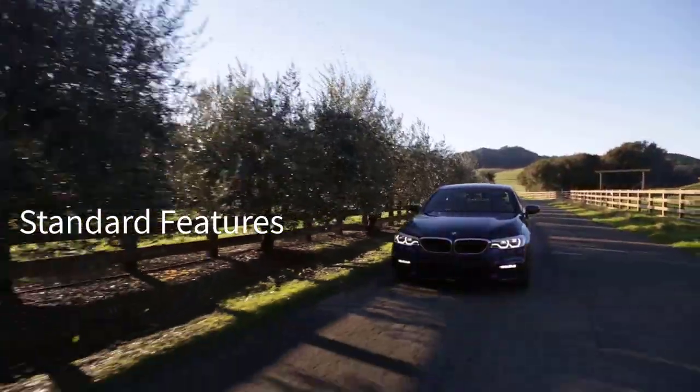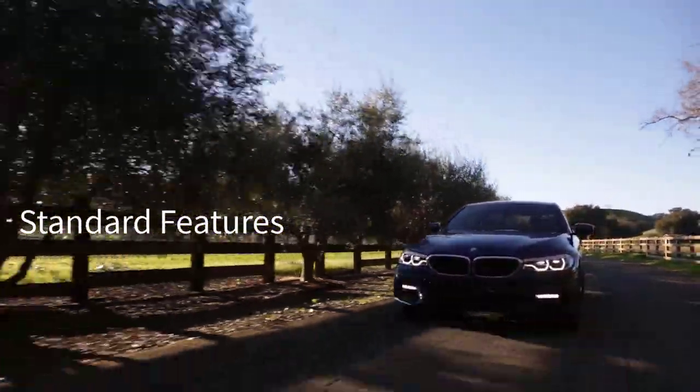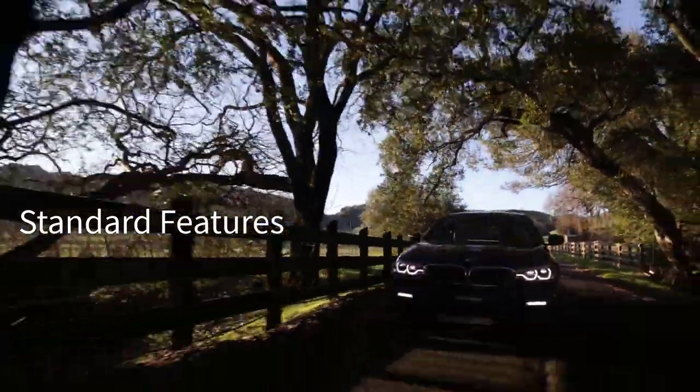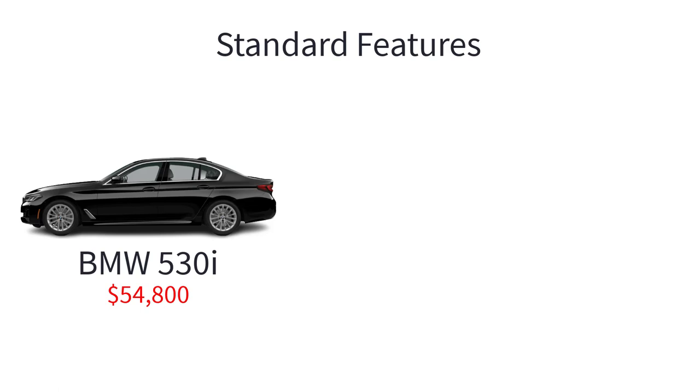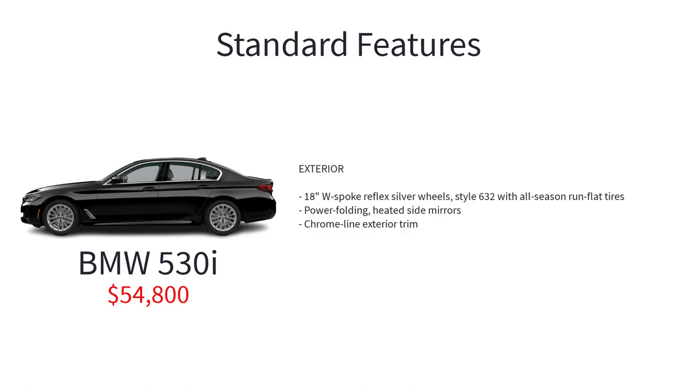Now let's go over the MSRP, standard features, and available packages for the 2023 BMW 5 Series sedan, starting with the base model 530i that has a starting MSRP of $54,800. The base model 530i comes nicely equipped with a 2-liter turbocharged 4-cylinder engine, 8-speed sport automatic transmission with sport and manual shift modes, steering wheel mounted paddle shifters, launch control, auto start-stop function, driving dynamics control with EcoPro comfort and sport modes, and 18-inch W-spoke reflex silver wheel style 632 with all-season run-flat tires.